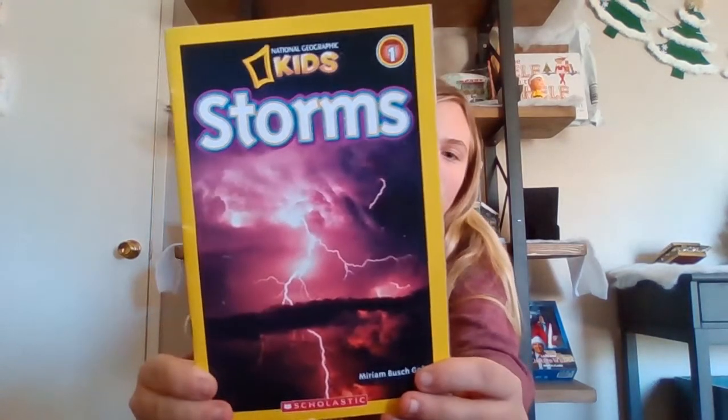Hey guys, it's Kenan the Scientist and happy holidays! Christmas is coming up in three days and I'm so excited! Anywho, today we are going to be reading another National Geographic book. I noticed that you guys really like these ones, so we are going to be doing another one. This one is called Storms and it is by Miriam Bush Goyne.